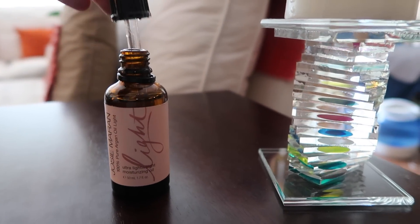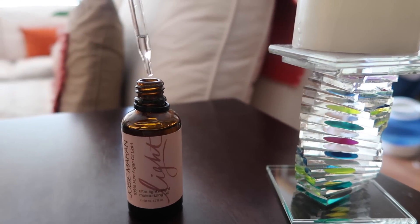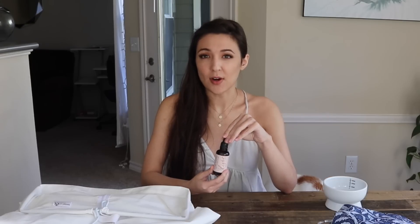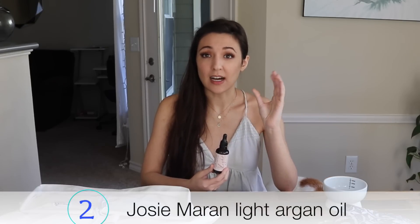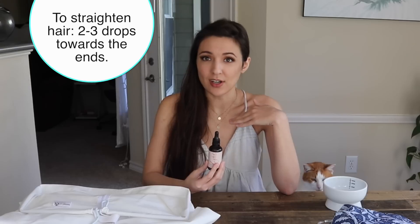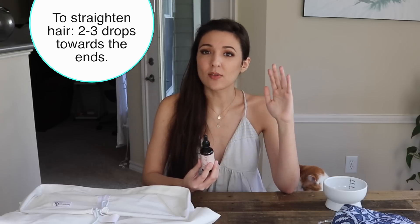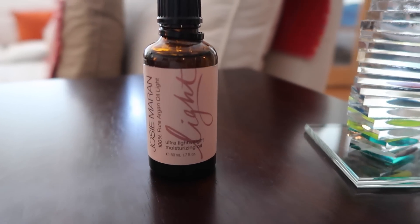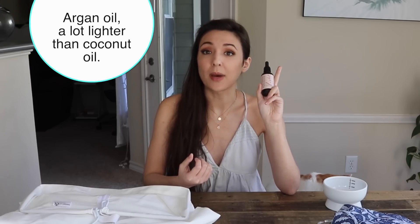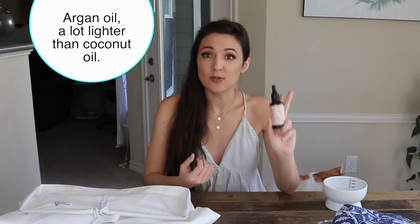The next item I absolutely love is this Josie Maran light argan oil. I've probably been using it in every single video on my hair. Unlike other argan oils, it is very lightweight so it does not weigh down your hair or make it look greasy, but it's still very nourishing. I can even use it as a conditioner. Once a week I'll also do an apple cider vinegar rinse, which keeps my hair really healthy, soft, and luscious. I get it in the 1.7 fluid ounce size.